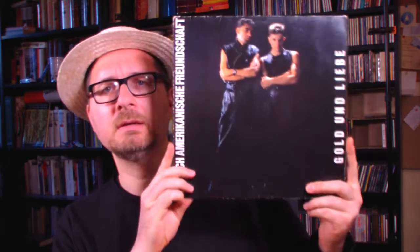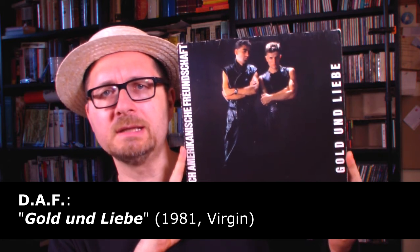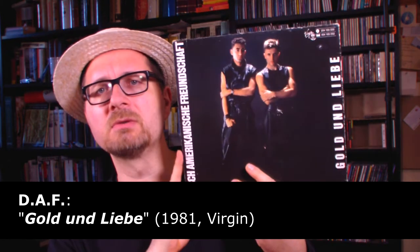This is Gold und Liebe. They released this album the same year, still 1981, again with Connie Plank. So they were really very prolific in 1981. Another wonderful record, including tracks like Verschwende Deine Jugend - those are kind of underground anthems back in the day. It's sad that Gabi Delgado has died, because he wasn't that old. But some things simply move into the past and remain there, frozen in time.